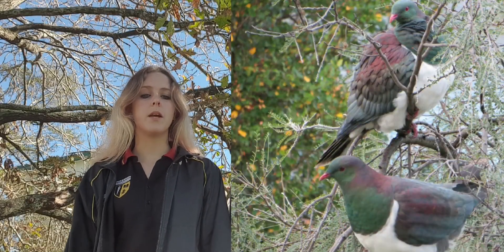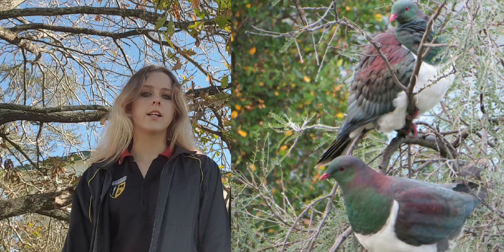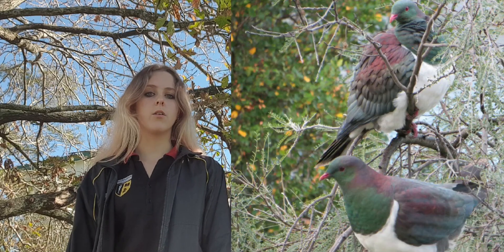When mating is in place, the male shows off by flying into the air, clapping his wings and flying down to the ground with his tail spread.